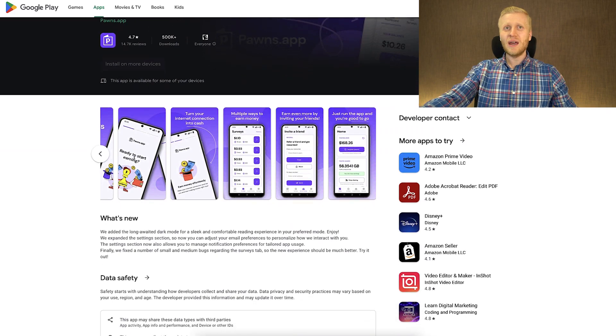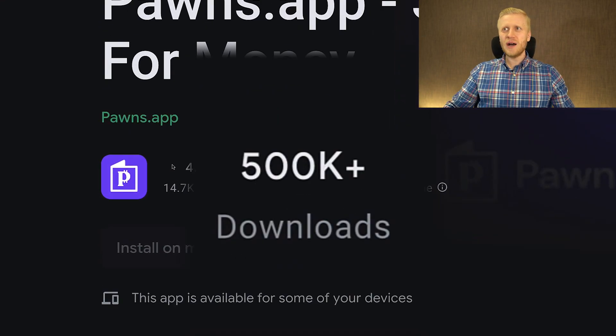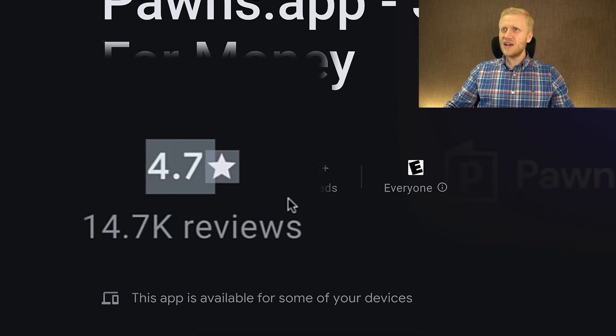Just to give you an example from the Android Google Play Store — they have more than half a million downloads worldwide. The average rating is 4.7 stars out of 5, so people are absolutely loving it.